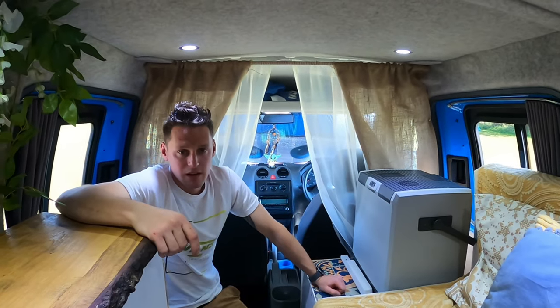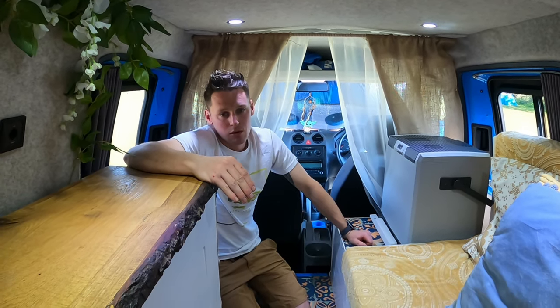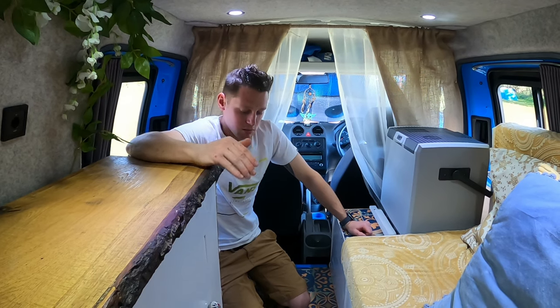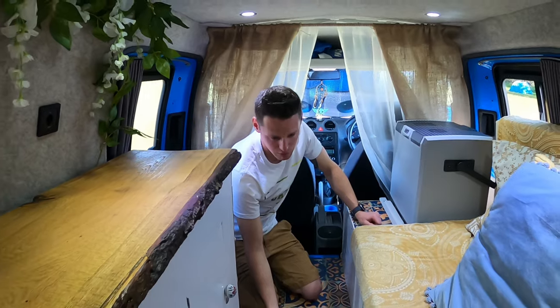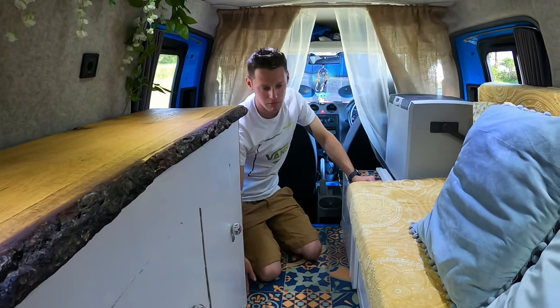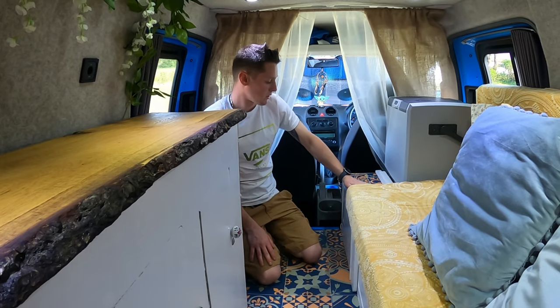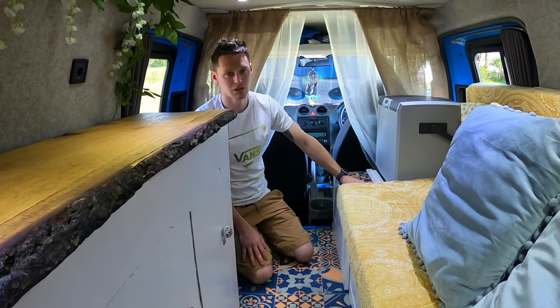When we started the van it was a blank canvas. We wanted the decor to be different from the house, so we went totally the opposite direction and chose this Portuguese mosaic vinyl flooring. The colours also go with the paintwork on the van and the rest of the colour scheme. The off-cuts are placed on top of the unit here, and the inside of the drawers are also lined with it.